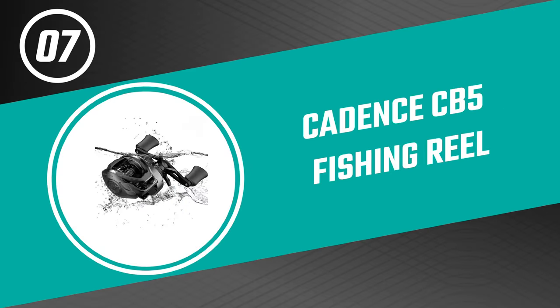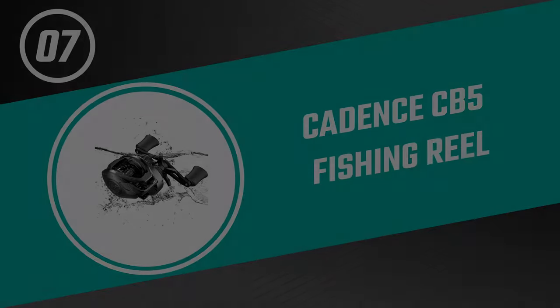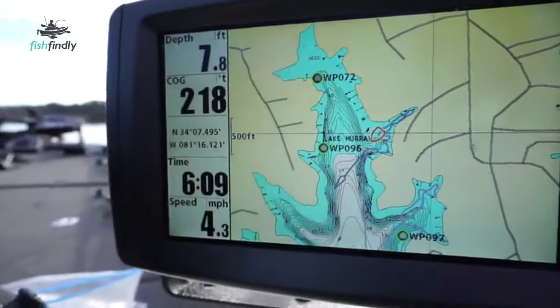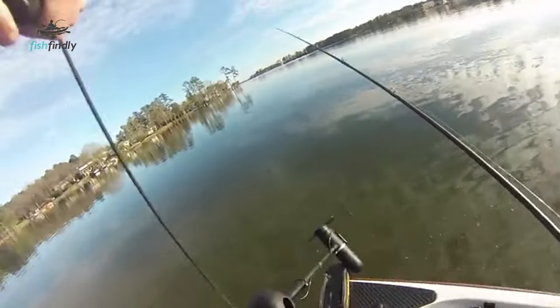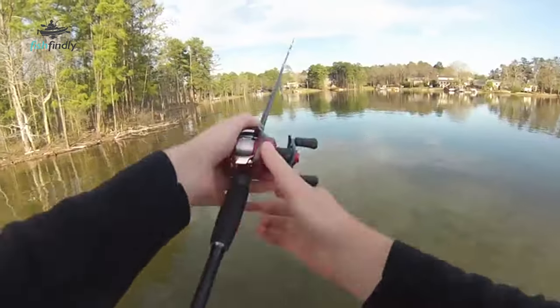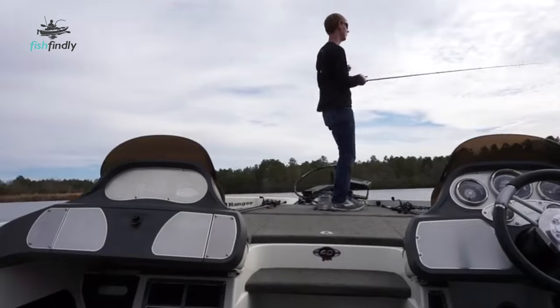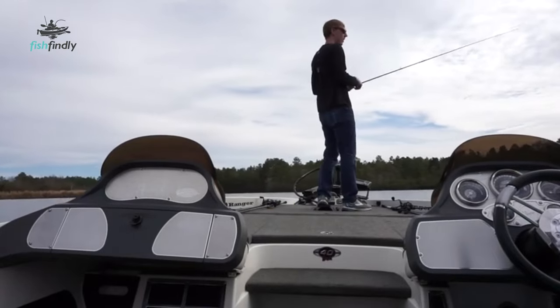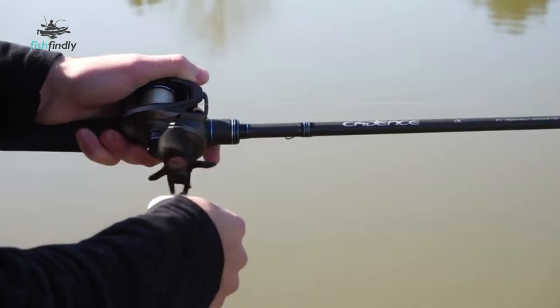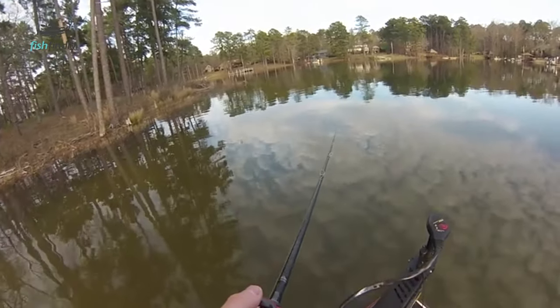Number 7: Cadence CB5 Fishing Reel. This CB5 Fishing Reel by Cadence comes with a risk-free trial to give you peace of mind. It features a lightweight graphite frame and side plates. Its ergonomically designed smooth gear lines greatly reduce friction. The palm-sized bait caster provides a comfortable reel feel and reduces fatigue for all-day comfortable fishing. The elegant low-profile bait caster with super-smooth high-speed line retrieve offers the ultimate fishing performance.